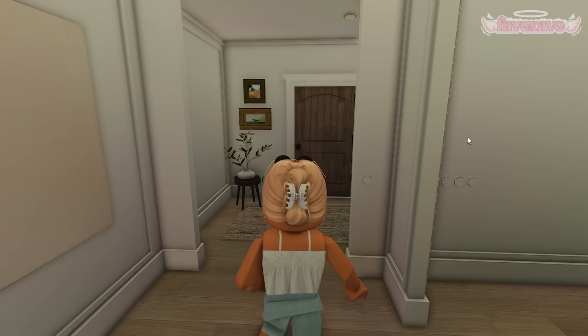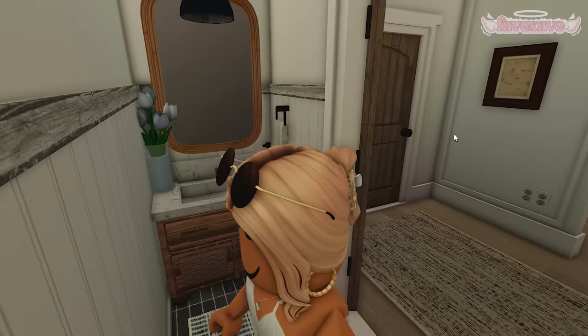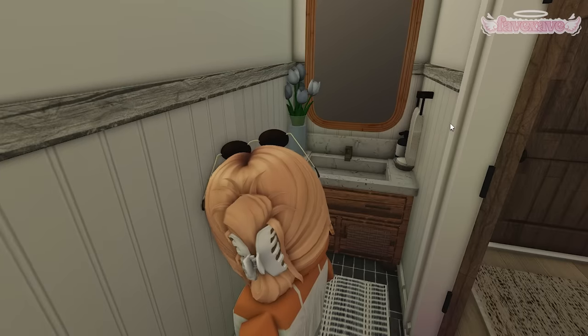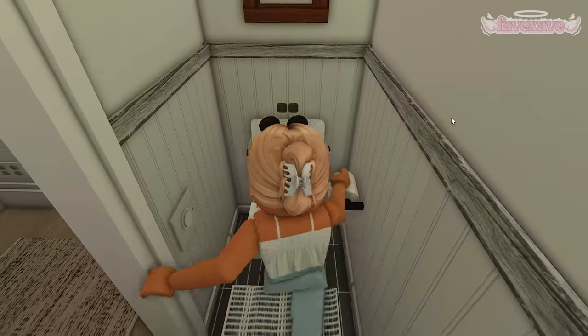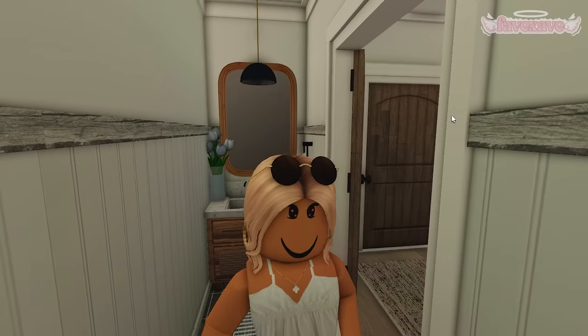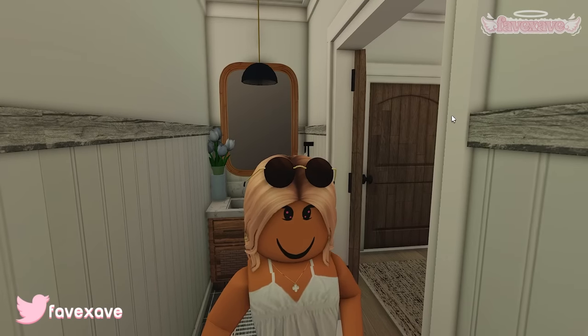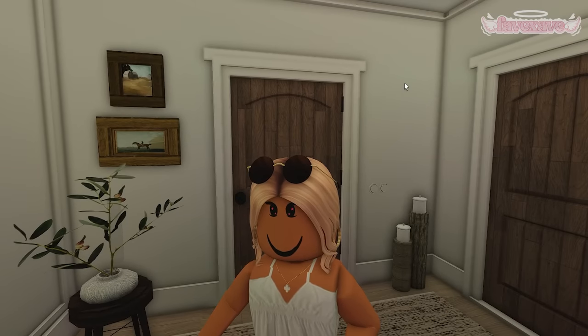Over here is the small guest bathroom — it's super small, but I didn't want to leave this little piece of room empty. We have the sink and then the toilet, pretty self-explanatory. My goal for this house was to use textures, materials, wallpapers, and floors — stuff I never would use — just because I thought it'd be fun.